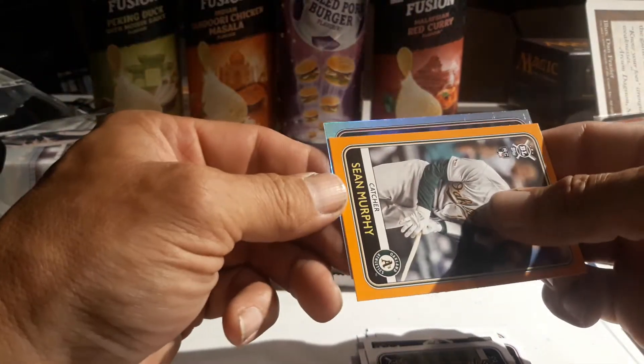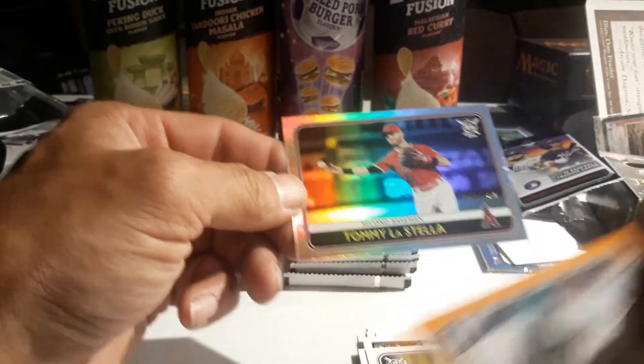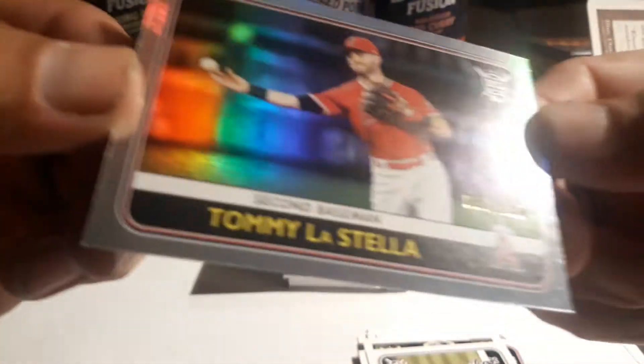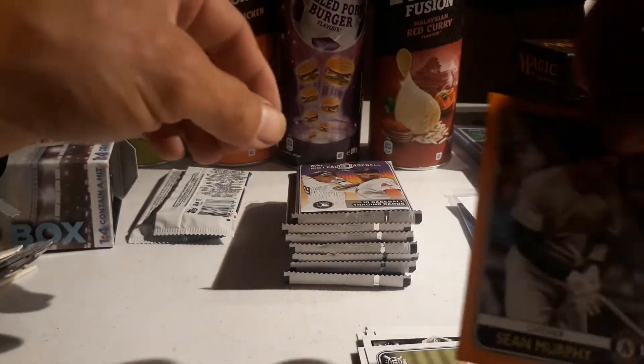Let's see - okay, it's an Angel. Ooh nice! Tommy La Stella, very cool. Oh, it's numbered - 69 out of 100, very cool! I'll have to see what that one's called, probably a rainbow parallel. Very cool. Yeah it seems like these are one every - it's about one every pack.